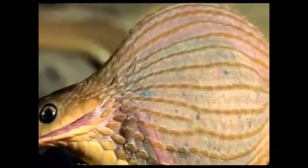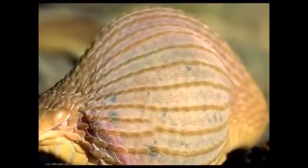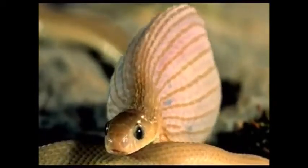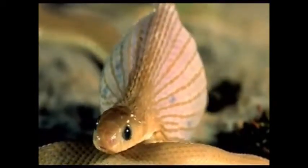Once the egg is completely inside the snake's mouth, the snake moves from one side to another to crush the food and then digest it.